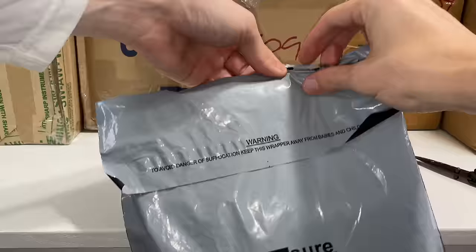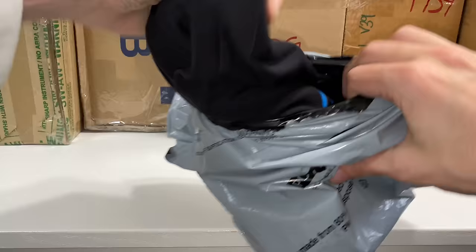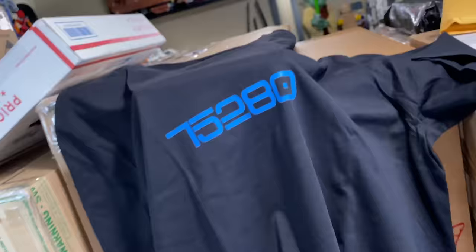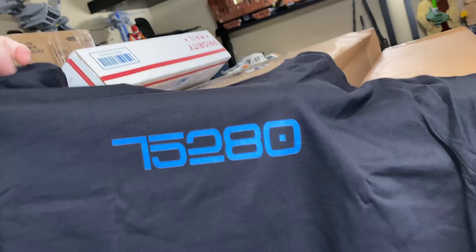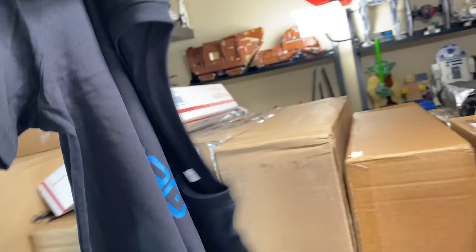The first package we're opening up is a shirt from Teespring, and you can actually buy this if you guys want one. It'll be down below in the merch shelf. This is my 75280 shirt celebrating the 501st Battle Pack — kind of small, clean text on there. I'm actually going to wear this for the rest of the haul video.